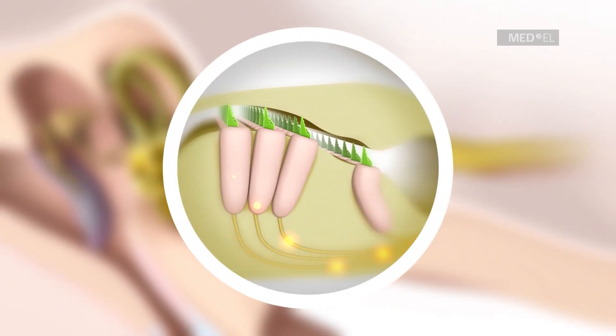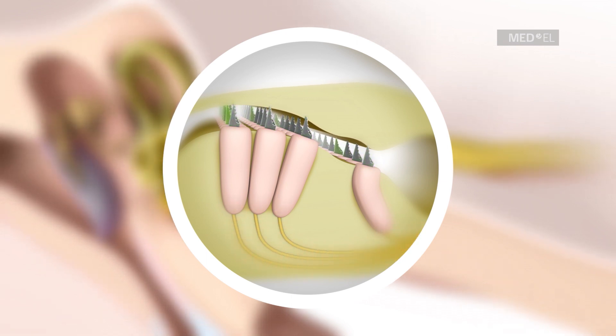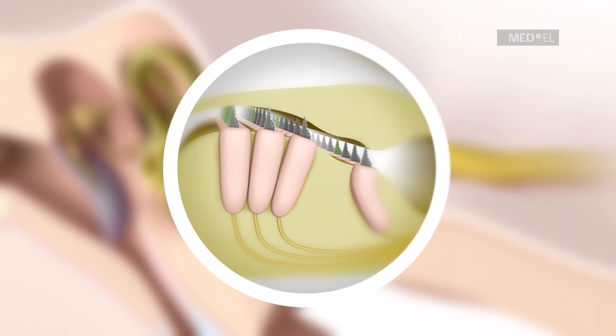For individuals with high-frequency sensorineural hearing loss, many of these hair cells in the cochlea do not function normally and are not able to send these nerve signals properly.